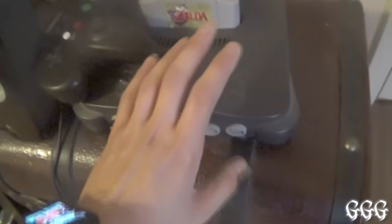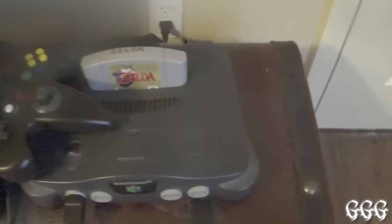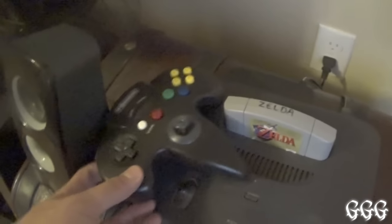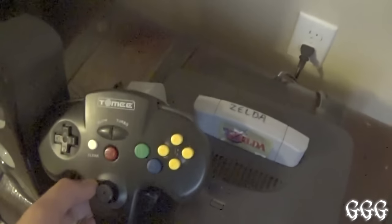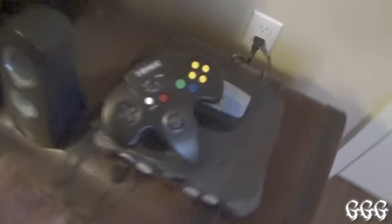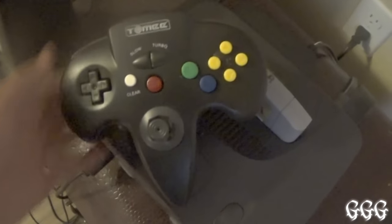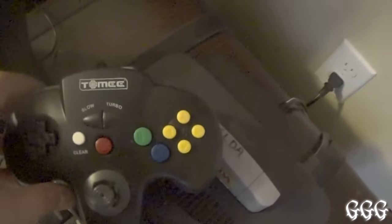This is really where all the magic happens. Starting right here with my Nintendo 64 — I still play this thing. I've got one of the best games ever made: Zelda Ocarina of Time. I also recently got one of these turbo controllers, which is really cool. I actually like the design of this one way more than the original N64 controller, just because holding the original is kind of weird. This one's a lot better because you can hold both hands on it. I recommend the Tomee Turbo Controllers — T-O-M-E-E.